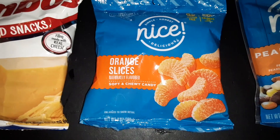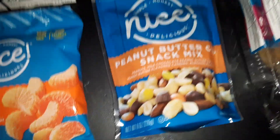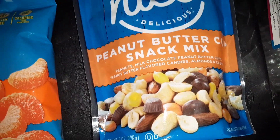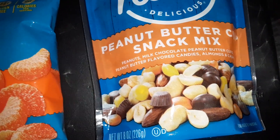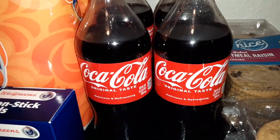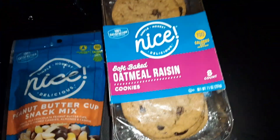We got one bag of the cheddar cheese Combos, one pack of the Nice orange slices — Nice is the Walgreens store brand — and a pack of Nice peanut butter cup snack mix. This comes with peanuts, peanut butter cups, peanut butter flavored candies, almonds, and cashews.